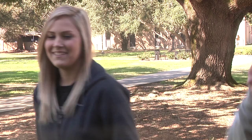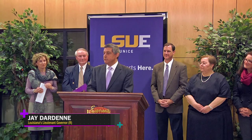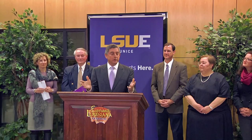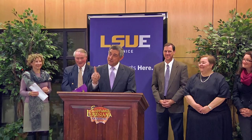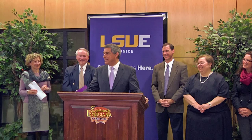Thanks, Michaela. Lieutenant Governor Jay Darden was on campus last week to officially kick off the Experience Louisiana Festival that LSU Eunice is hosting along with Eunice Rotary Club, the City of Eunice, the St. Landry Parish Tourism Commission, and the Jean Lafitte National Park. The Lieutenant Governor noted that Louisiana's brand is 'Pick Your Passion,' highlighting food, music, recreational activities, outdoor life, and festivals — noting Louisiana has about 400 festivals, and now about 401. The festival will be held on campus in the fall of 2015.